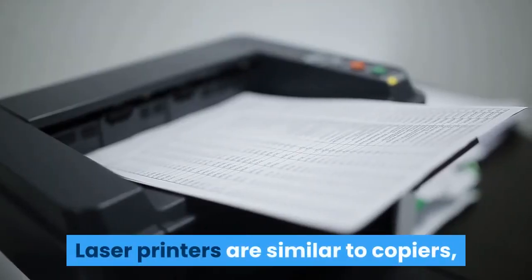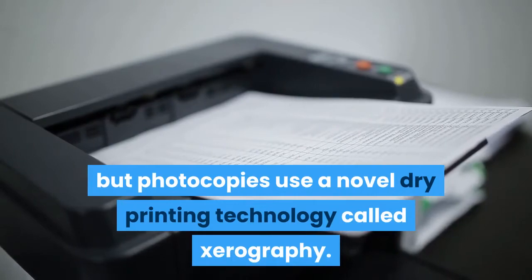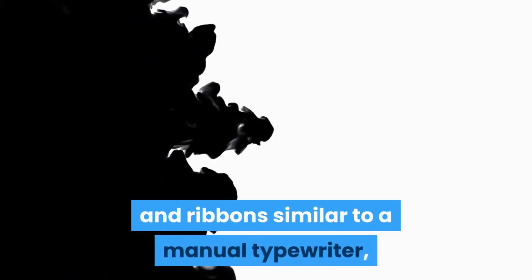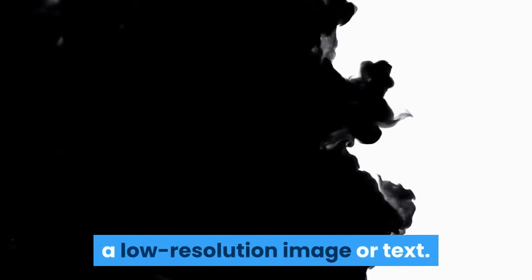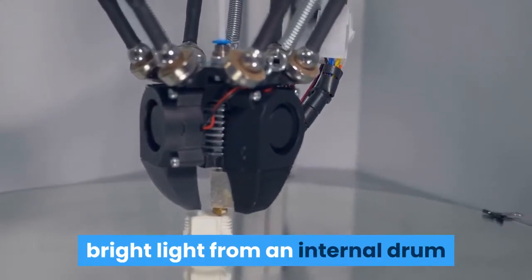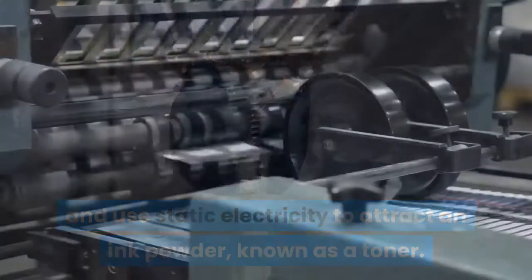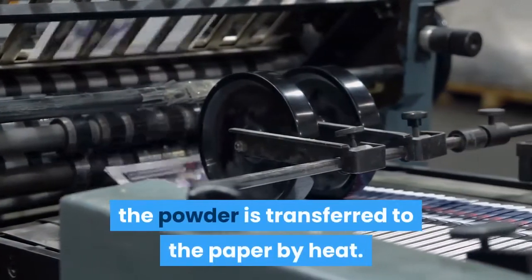Laser printers are similar to copiers, but photocopiers use a novel dry printing technology called xerography. Unlike copiers, laser printers reflect bright light from an internal drum and use static electricity to attract an ink powder, known as a toner. Laser printers use toner cartridges in which the powder is transferred to the paper by heat.